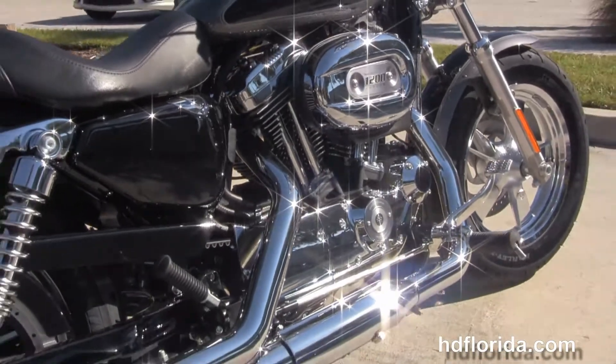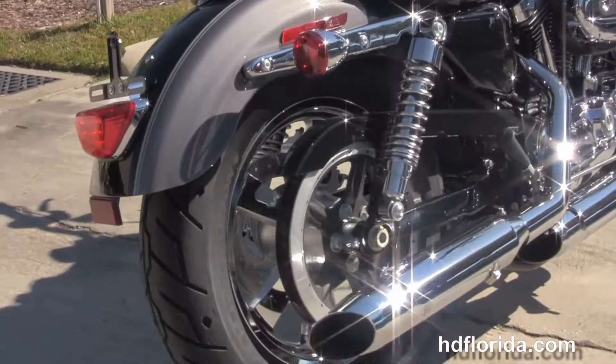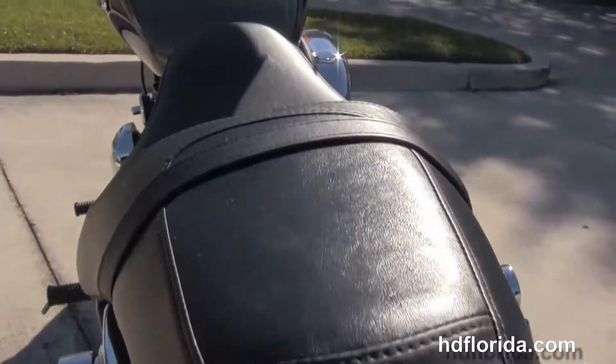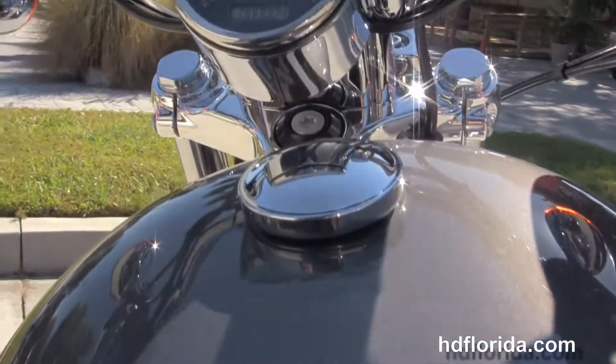Chrome dual stagger exhaust, fully adjustable rear shocks that are wrapped around the rear fender. We move up to the classic Sportster 2-up seat and the 4.5 gallon fuel tank right in front of that. We have the pullback style handlebars and the chrome headlight spoiler and chrome headlight housing out front.